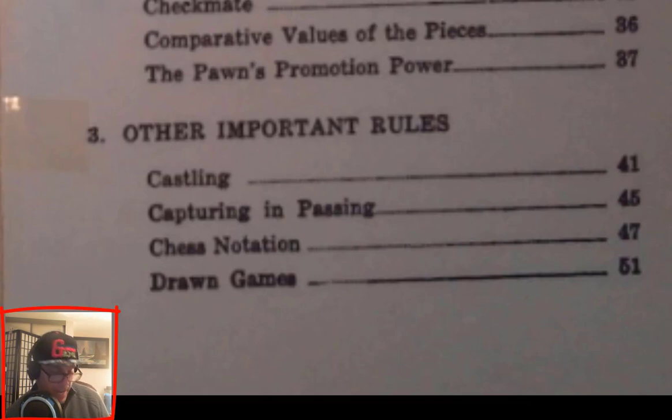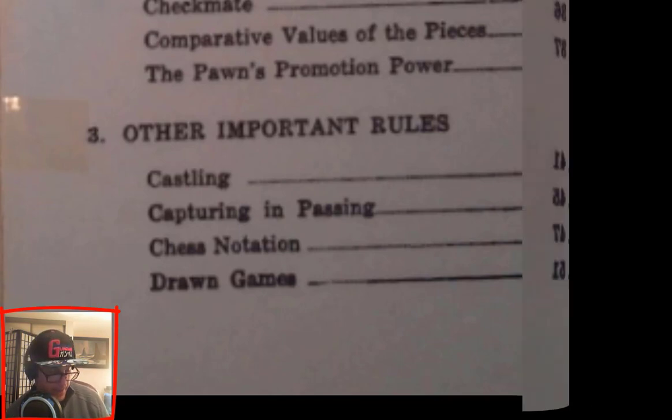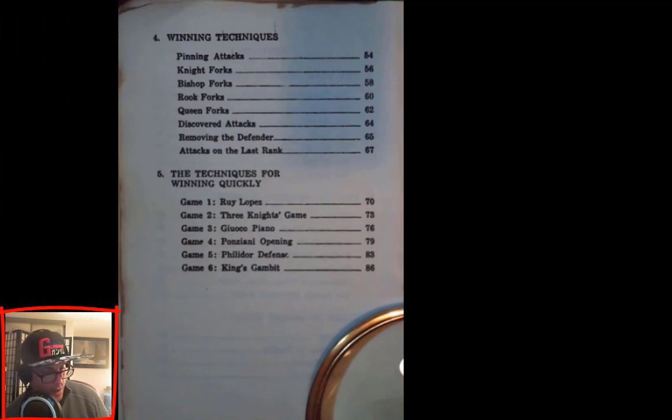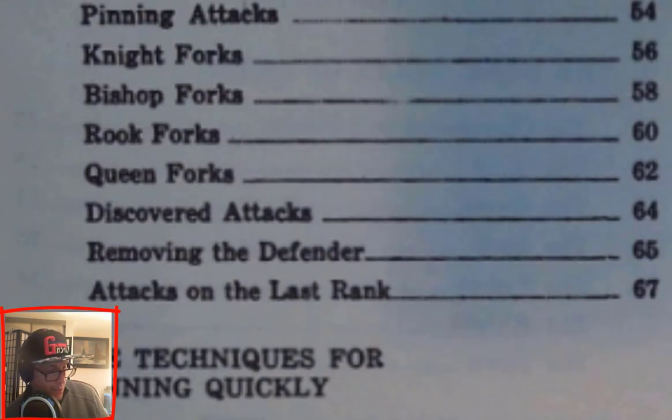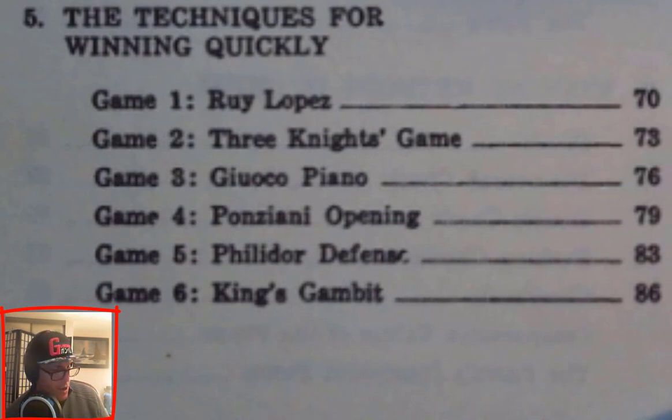Chapter 3: Other Important Rules — Castling, page 41. Capturing In Passing, page 45. Chess Notation, page 47. Drawn Games, page 51. Chapter 4: Winning Techniques — Pinning Attacks, page 54. Knight Forks, page 56. Bishop Forks, page 58. Rook Forks, page 60. Queen Forks, page 62. Discovered Attacks, page 64. Removing the Defender, page 65. Attacks on the Last Rank, page 67.